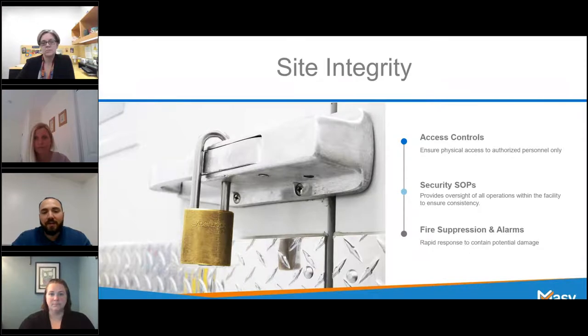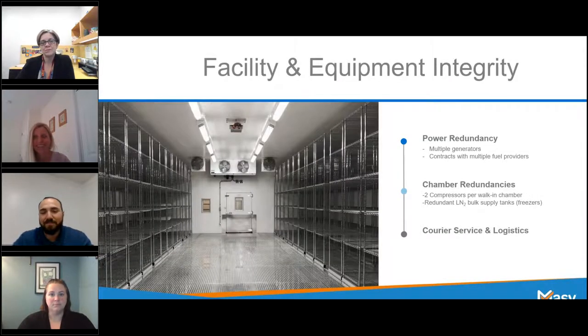To summarize: an effective access control system, robust standard operating procedures, and intuitive fire suppression and alarm monitoring systems should really provide you with that baseline layer of confidence that the provider is able to fulfill the offsite storage needs you're looking for. That wraps up the site integrity part. Everything Mike talked about were key essential safeguards put in place to ensure your materials are safe and secure during the storage process. Next up, we have Michelle, who will be talking about facility and equipment integrity.